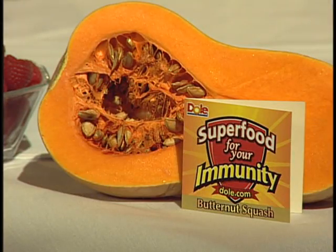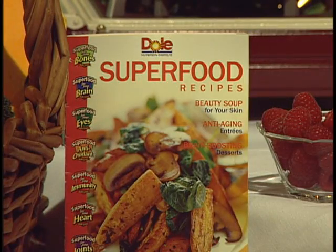It is time to boost that immune system with butternut squash. I'm standing here with Jennifer Grossman of the Dole Nutrition Institute, the same institute that has actually published the Superfood Cookbook. We are going to make today a curried butternut squash and apple soup.